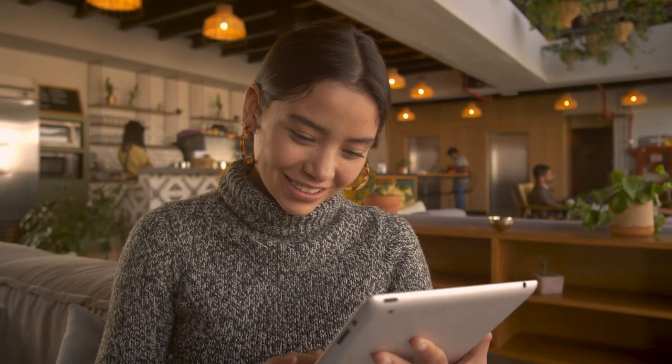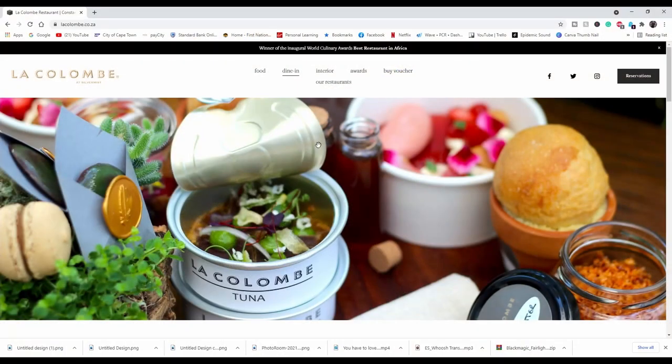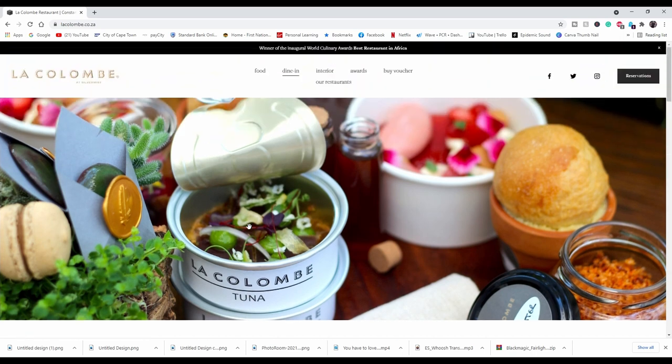Let's start off with the booking experience. You go onto the website — it's very easy and convenient because you can make a booking online. La Coulombe is part of a big group of restaurants, and they have a signature dish that I will talk about further in the video, so make sure you stay tuned.